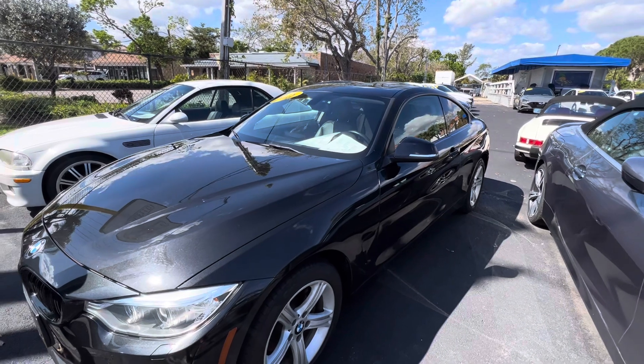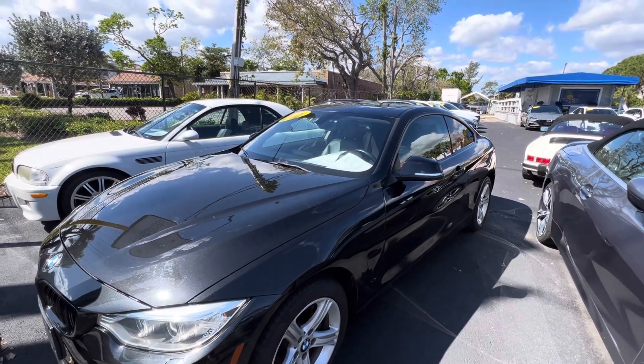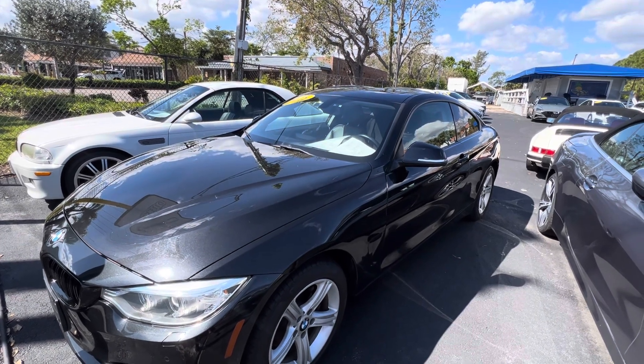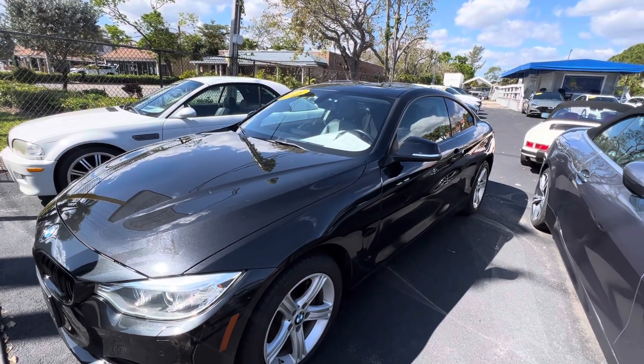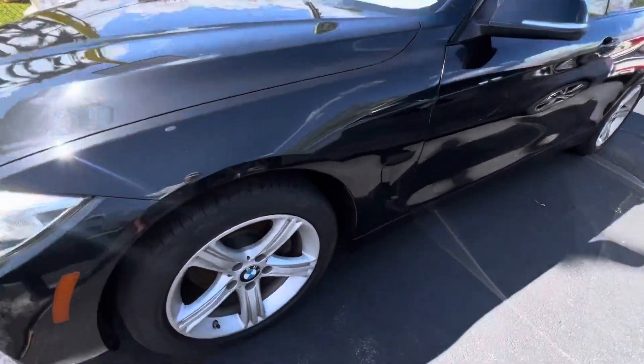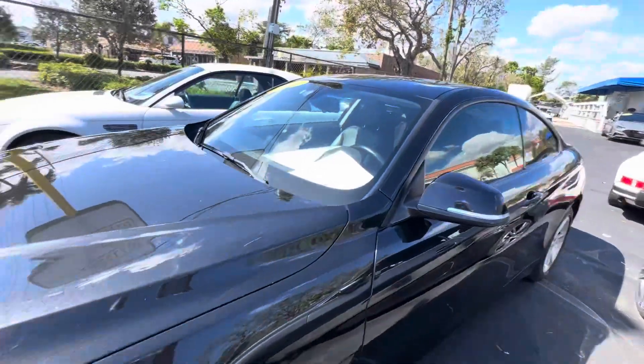We're very proud of our pricing and we charge no dealer fees or extra charges — we do business the right way. I'm going to get started and walk around the car. We also point out curb rash on the wheels if there is any. This is your front driver's side wheel.